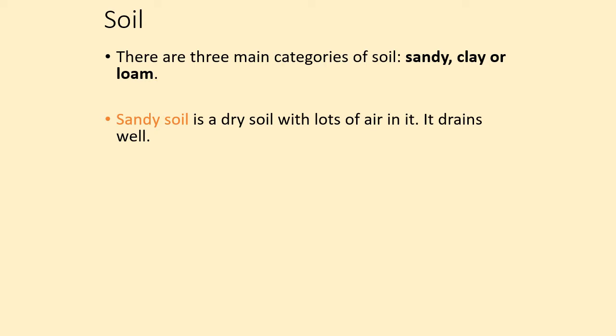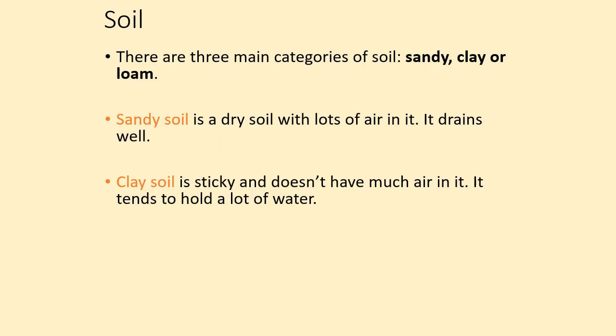Sandy soil is a dry soil that has lots of air in it, and because it has lots of air, water drains through very well. Clay soil is very sticky and it doesn't have much air in it at all, which means that if you add water to it, the water stays in the soil and doesn't drain very well.